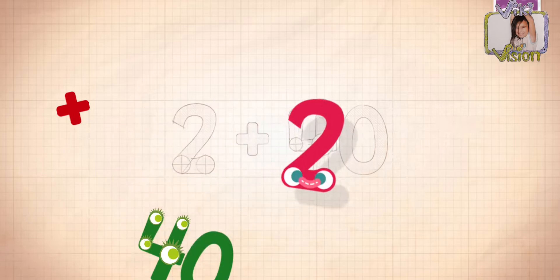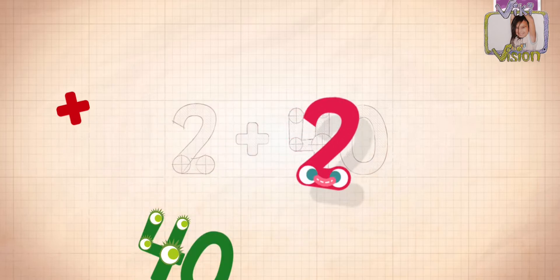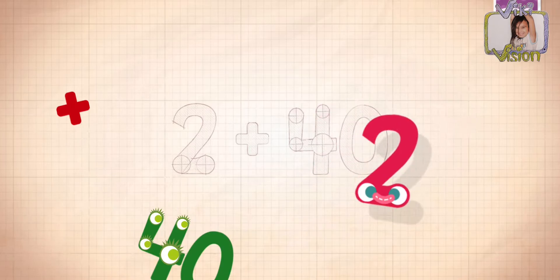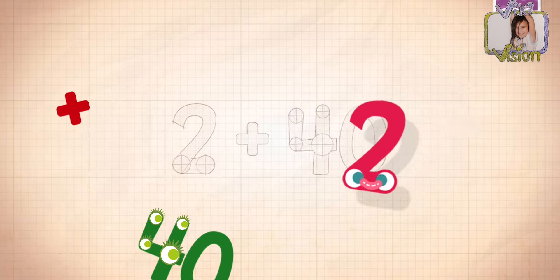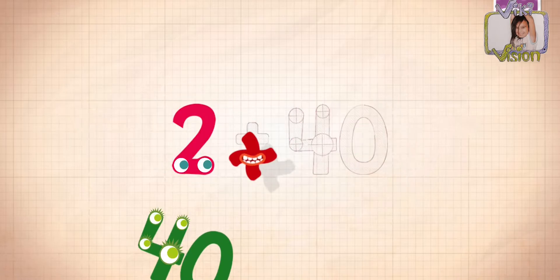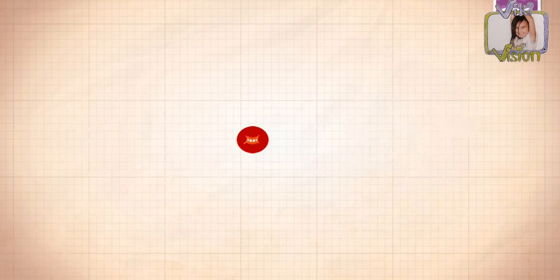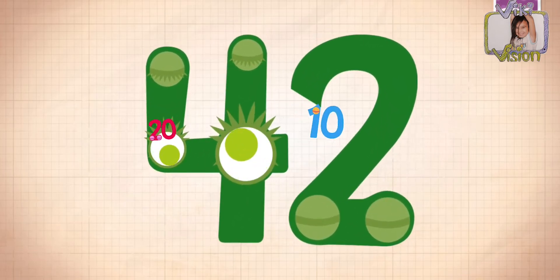And two? One hundred zeros, I meant. Two plus 40 equals 42.